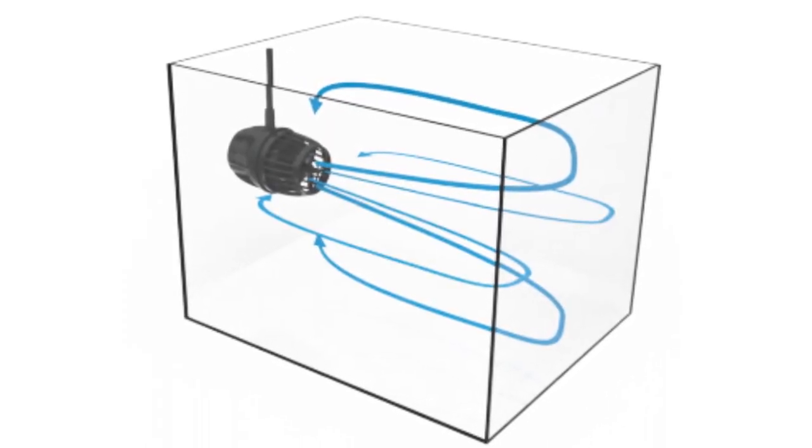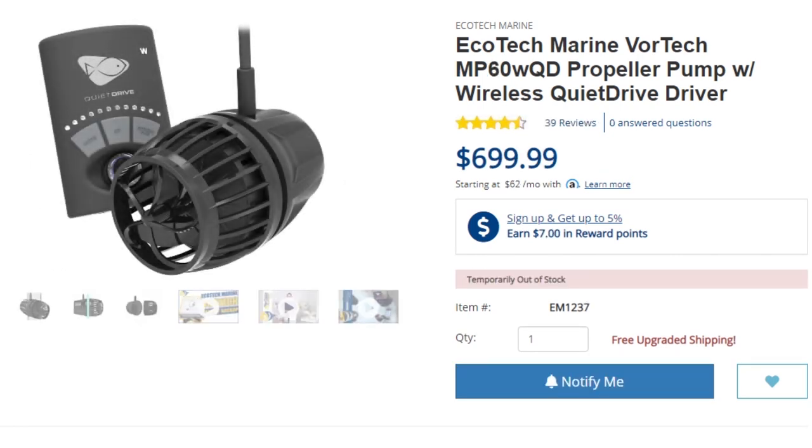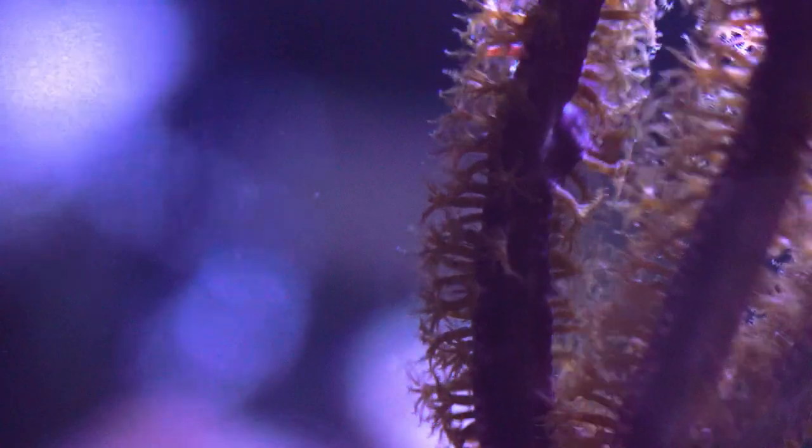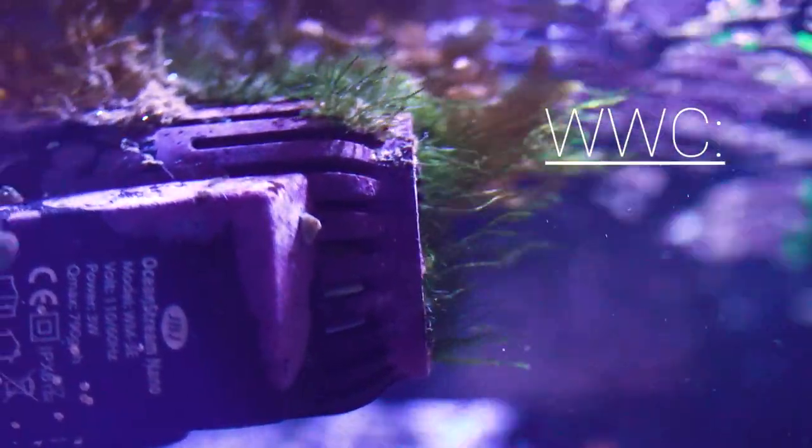Misconception number four is that you need to buy powerheads that produce random pulsating flow. Even though that would be ideal, powerheads that produce random flow are either crazy expensive or come with a controller that kind of sucks. If you're on a budget, get cheaper powerheads and point them slightly towards each other, or have the output bounce off the wall to mix the flow. Having a constant, unwavering stream directly on a coral is not ideal, so deflect the flow off rock or glass if you can. Worldwide Coral has said they believe flow is more important than light, so keep that in mind.